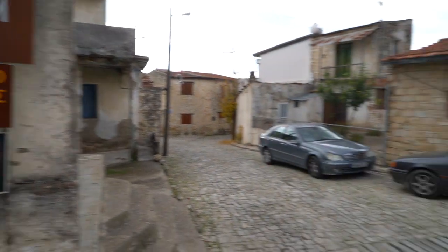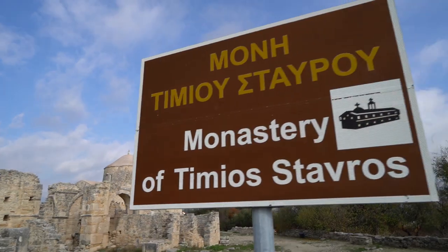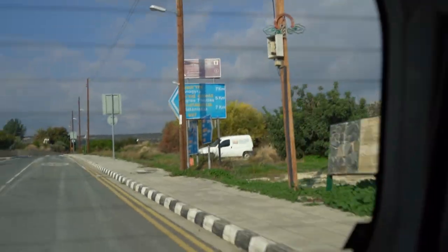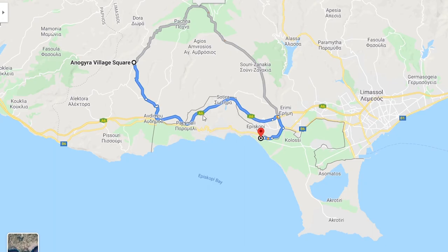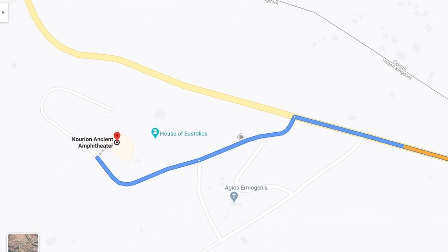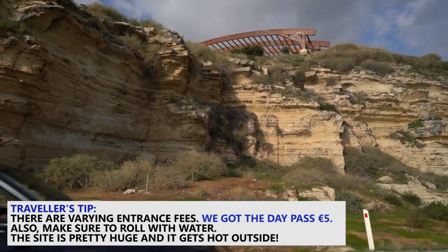The cozy village of Anogira was one of our favorite spots so far. Driving from Anogira to the Kourion archaeological site took about 40 minutes. The drive was scenic but I didn't risk filming, because the situation in Cyprus is more complex than just the division between north and south. Our drive took us through Akrotiri — a British overseas territory and home to a British military base — so no checkpoints or border crossings, but filming while driving through is prohibited.